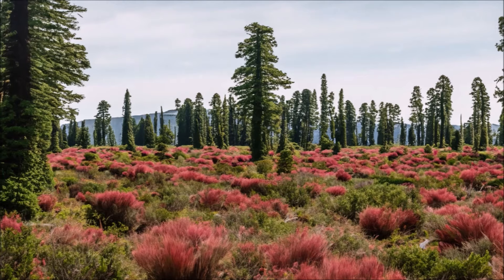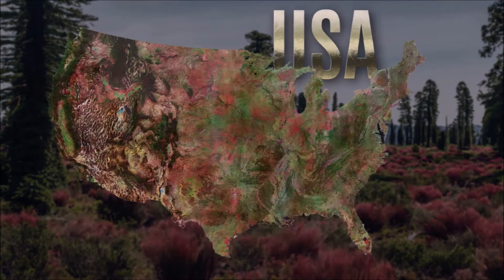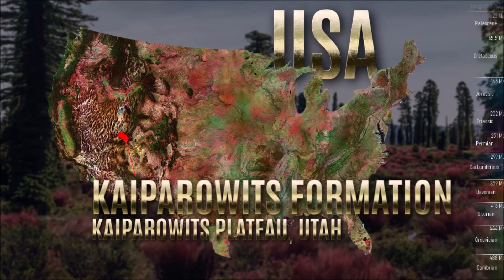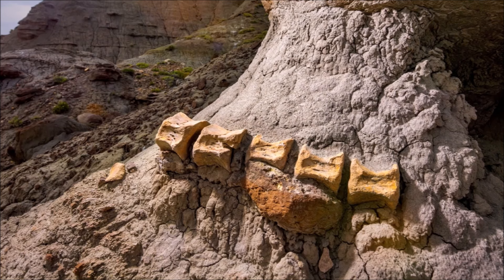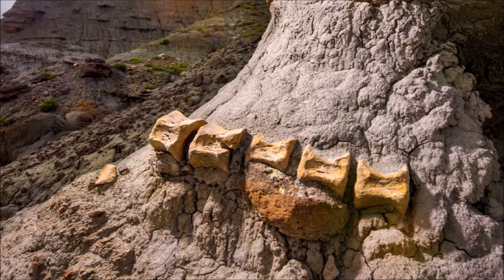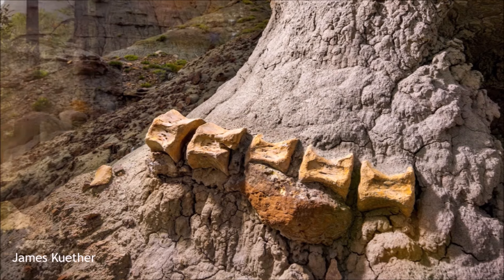The Kaiparowits Formation, located in southern Utah's Grand Staircase-Escalante National Monument, dates back to the late Cretaceous period, around 76 to 74 million years ago. It consists of sandstone, mudstone, and coal. The climate at the time was warm and humid, with seasonal rainfall contributing to lush, forested environments. This setting provided ideal conditions for a diverse range of plant and animal life.